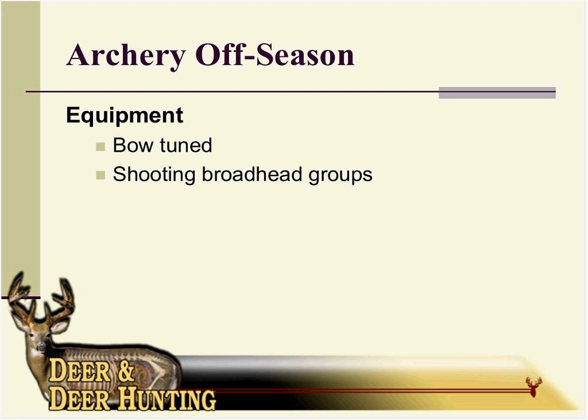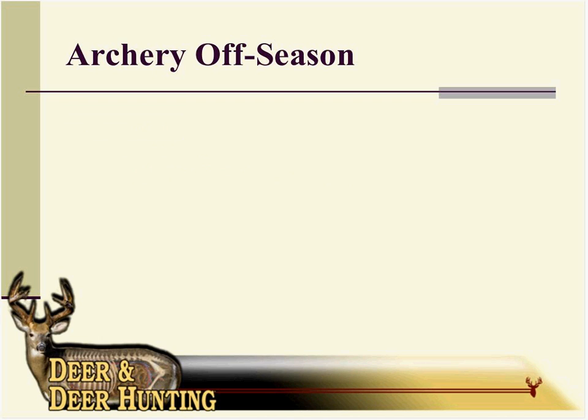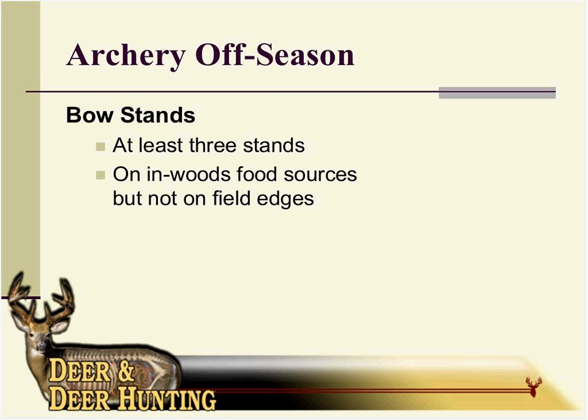Now, number four: tree stands. One tip I always give is have at least three stands ready for opening day of bow season. Why? Obviously because of wind direction. Wind directions are usually predictable, but sometimes you'll get a weird day where you just can't hunt a stand — I will not hunt a stand unless the wind is perfect. I'll go a step further and say three stands in addition to field edge stands and food plot stands. You might see a lot of deer on those food plot edges early season, but especially when you have acorn drops, you need in-woods stands — inside corners and things like that.